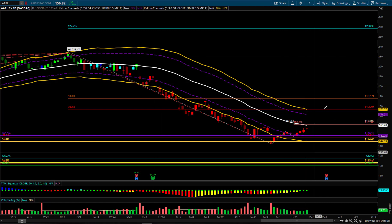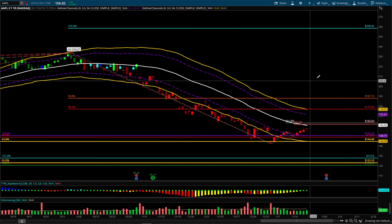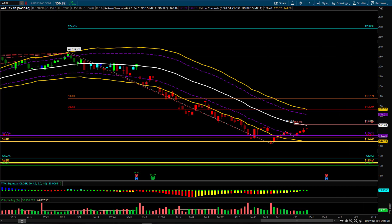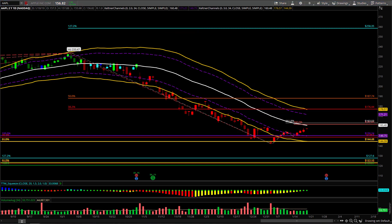With Apple reporting earnings next Tuesday, my plan is to buy a call debit spread to take advantage of the increase in implied volatility leading up to earnings. My plan is to take that off towards the end of the day on Tuesday. What I'll be looking at is something like the $157.50 — that's the first strike out of the money in Apple for the February 1st contract, which are the contracts for their earnings week.